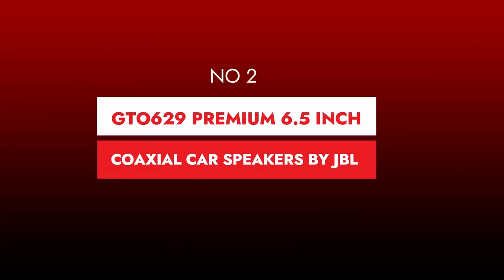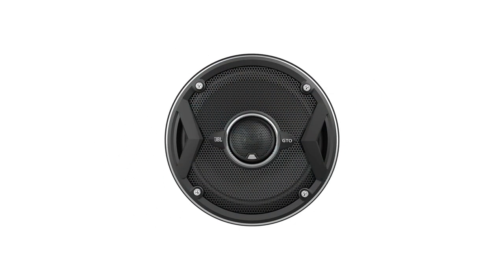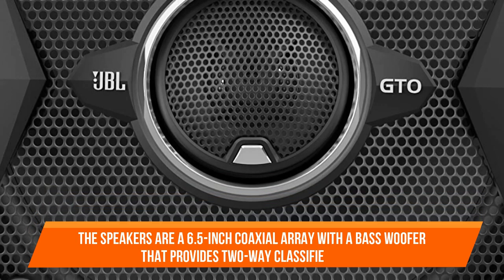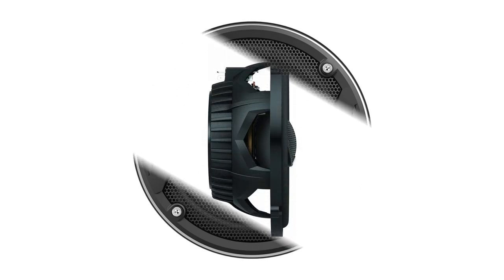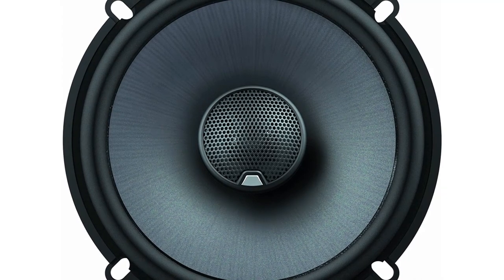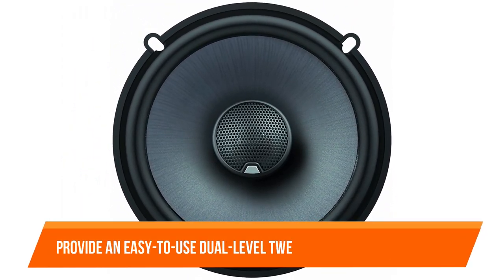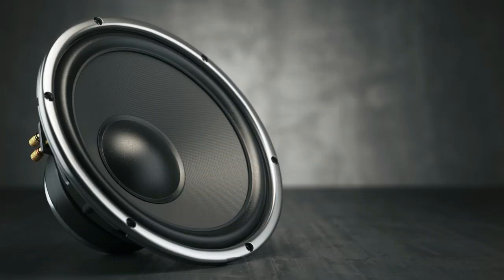Number 2. GTO 629 Premium 6.5-inch Coaxial Car Speakers by JBL. The JBL GTO 629 Premium is one of the finest car speakers available. JBL's GTO series has received a lot of positive feedback from customers. The speakers are a 6.5-inch coaxial array with a bass woofer that provides two-way classified audio. Furthermore, the woofer cones use plus-one technology, which gives a larger surface area for the cone and hence a stronger bass response. The JBL GTO 629 speakers provide an easy-to-use dual-level tweeter volume adjustment. They are reasonably priced and use cutting-edge technological approaches to improve audio quality.